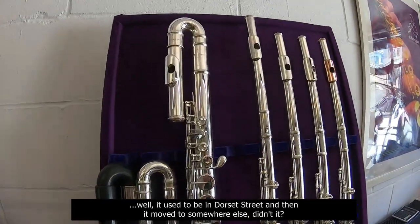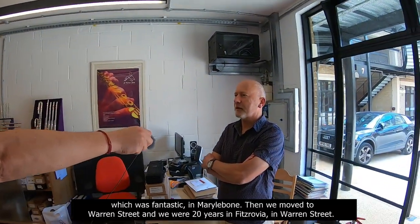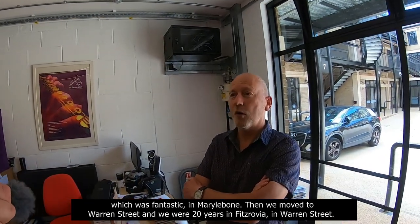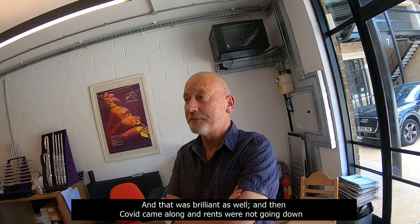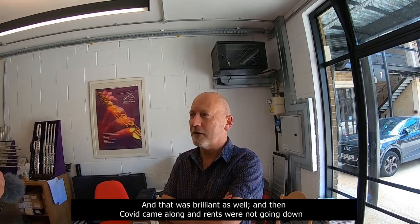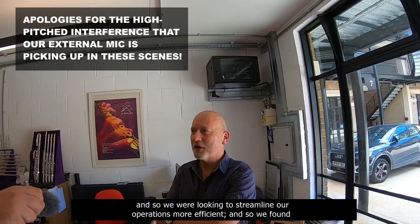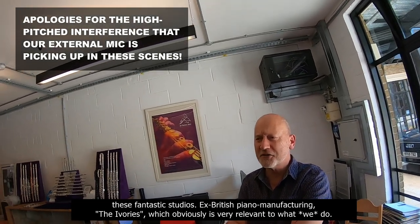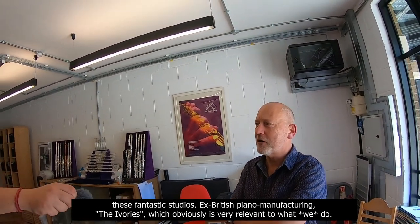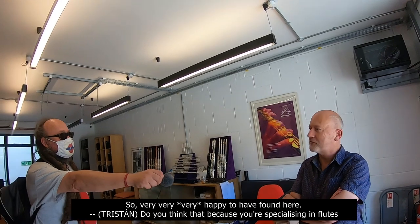It used to be in Dorset Street, and then it moved to somewhere else, didn't it? We were 20 years in Dorset Street, which is fantastic, in Marylebone. Then we moved to Warren Street, and we were 20 years in Fitzrovia. Then Covid came along, and rents were not going down. So we were looking to streamline our operations, and we found these fantastic studios — ex-British piano manufacturing, the Ivories — which is obviously very relevant to what we do. Very happy to have found here.